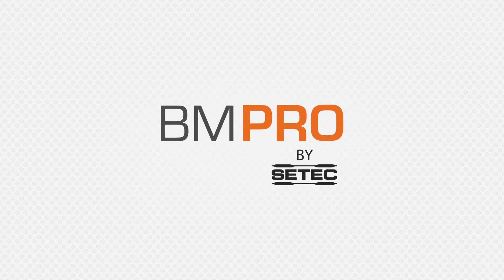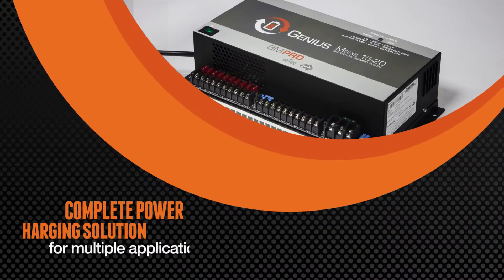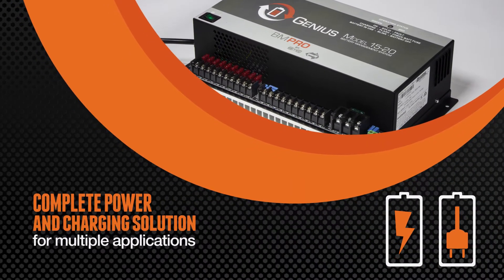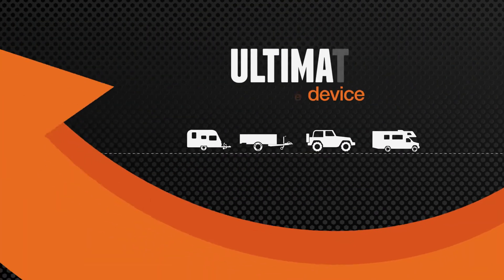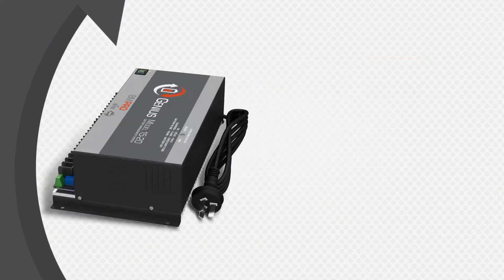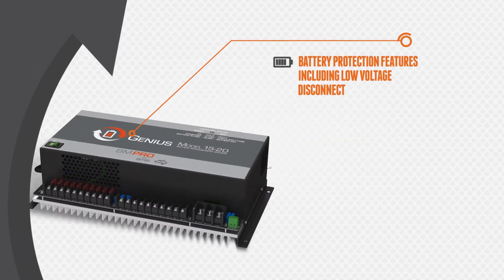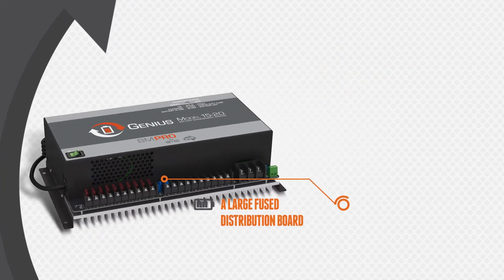BM Pro's Genius is a revolutionary battery management system designed to offer a complete power and charging solution for multiple applications. Particularly popular for recreational vehicle use, it's the ultimate all-in-one device with features including a 35 amp power supply, 15 amp multi-stage battery charger, battery protection features including low voltage disconnect, and a large fused distribution board.